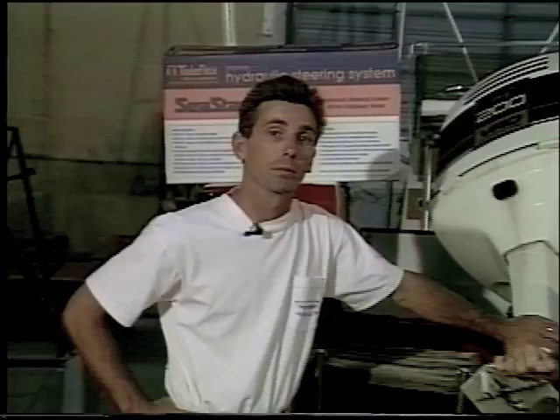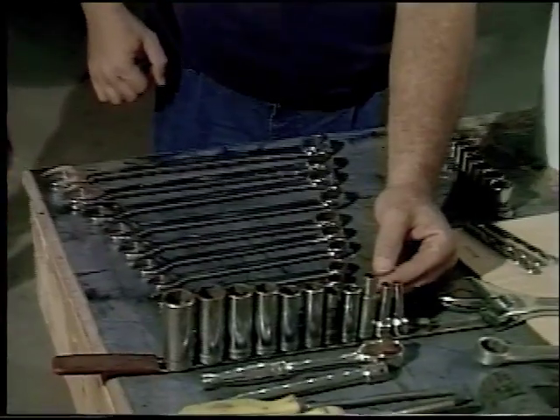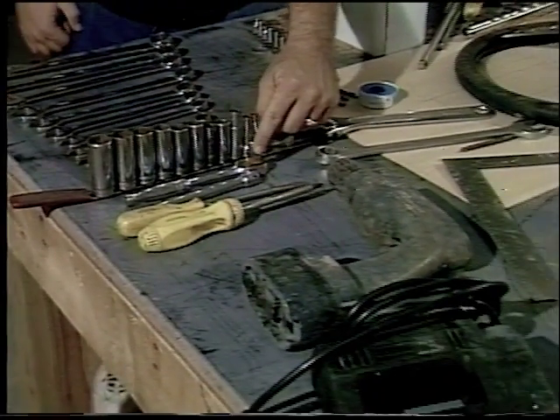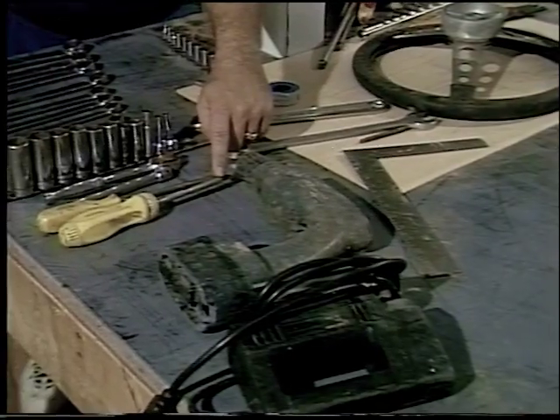On today's show, John and I are going to be changing out a steering system from cable to hydraulic. Now the tools we'll need for this project are a set of combination wrenches ranging from three-eighths of an inch up to one inch, a set of sockets again ranging from three-eighths of an inch to one inch, a three-eighths inch ratchet, a six-inch extension, a common screwdriver, Phillips screwdriver, a drill, and a saber saw.